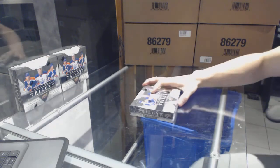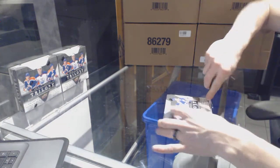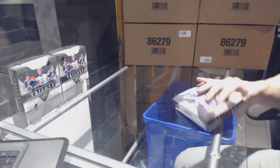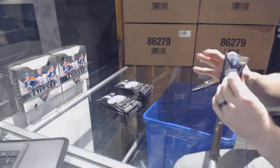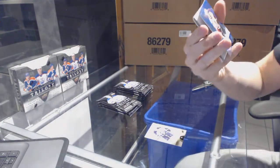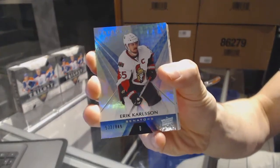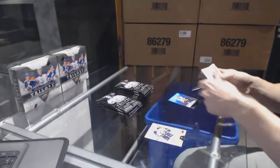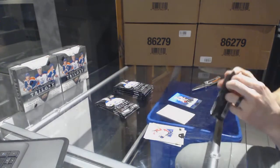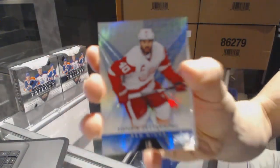Here we go — her cards box, 2016-17 Upper Deck Trilogy. We start with a Rainbow Blue number to 849, Eric Carlson. Rainbow Blue out of 849, and we've got a Rainbow Blue number to 849, Henrik Zetterberg.